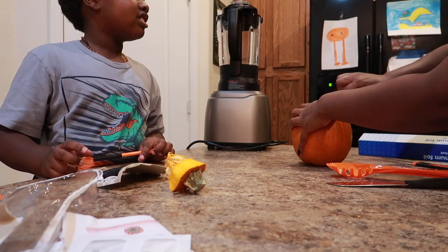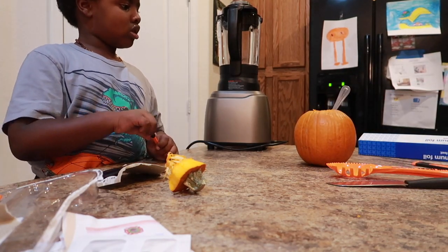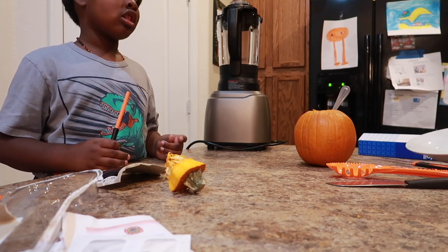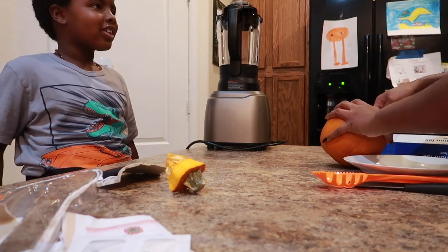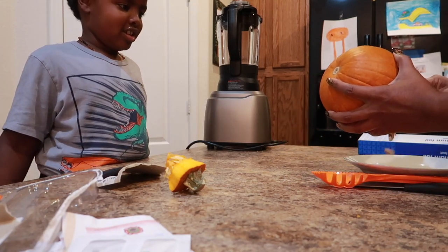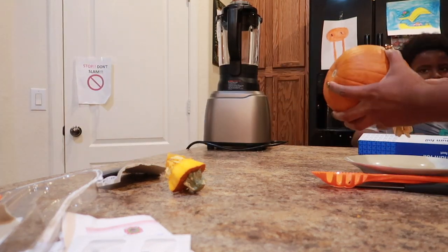I think pumpkin seeds are good for something. I'm going to save these pumpkin seeds. I'm going to be able to make me a pumpkin seed mask or something — like a pumpkin seed face mask or a hair mask, like a deep conditioner. I want to do it. Yeah, it's kind of heavy, though.